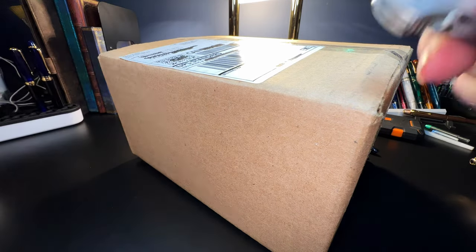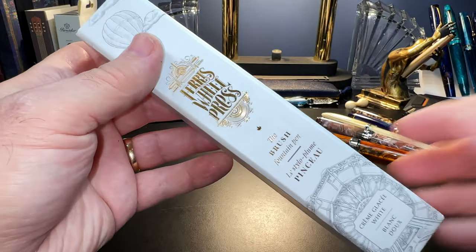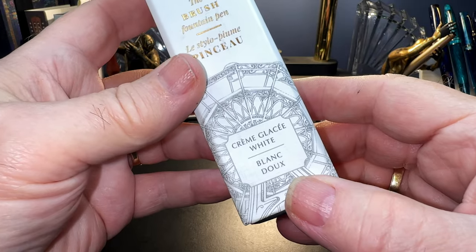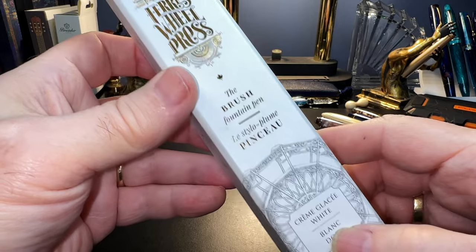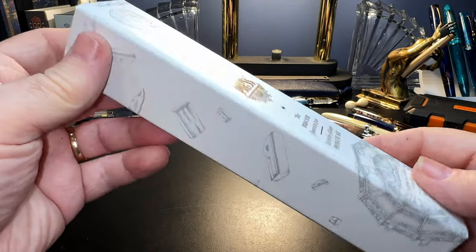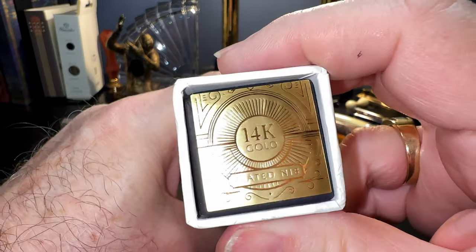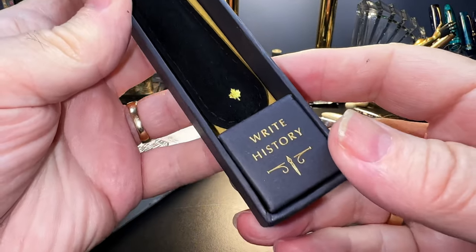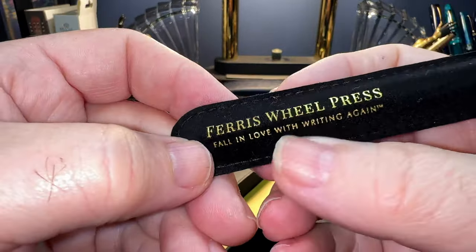Here's the package and let's open it up. Here's the box - it's called crème glacée. My French is awful but it's white and gold and it's the brush fountain pen, stylo plume pinceau. Ferris Wheel Press - their packaging is always excellent. It's designed and assembled in Toronto, Canada. It has a 14 karat gold plated nib. It slides out and it comes in a really nice velveteen pouch. It says 'write history' and the pen is just laying in there. On the back it says Ferris Wheel Press, 'fall in love with writing again.'